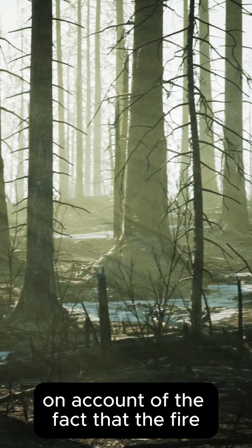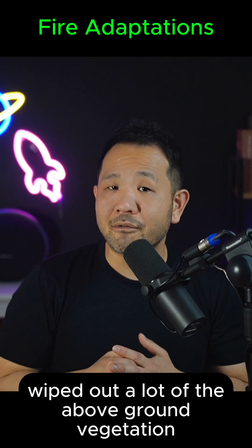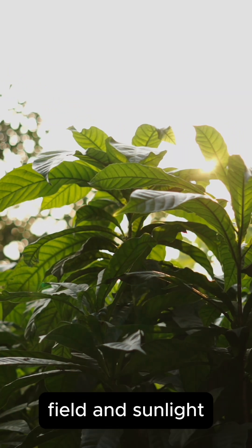there is less competition, on account of the fact that the fire probably wiped out a lot of the above-ground vegetation. This allows for that little cone to eventually turn into a tree while being able to fully take advantage of that open field and sunlight.